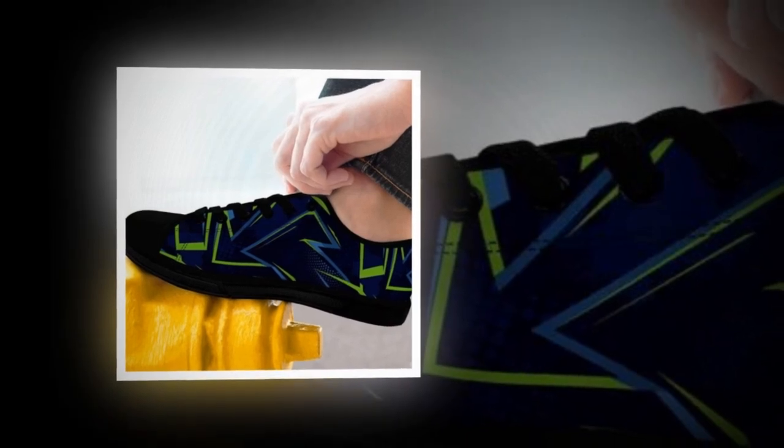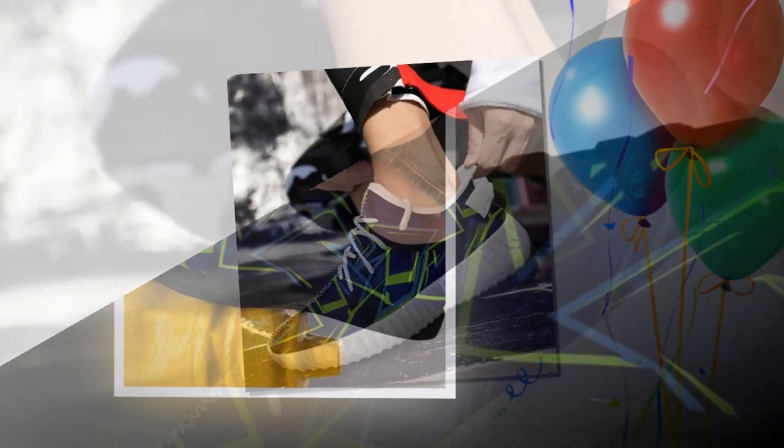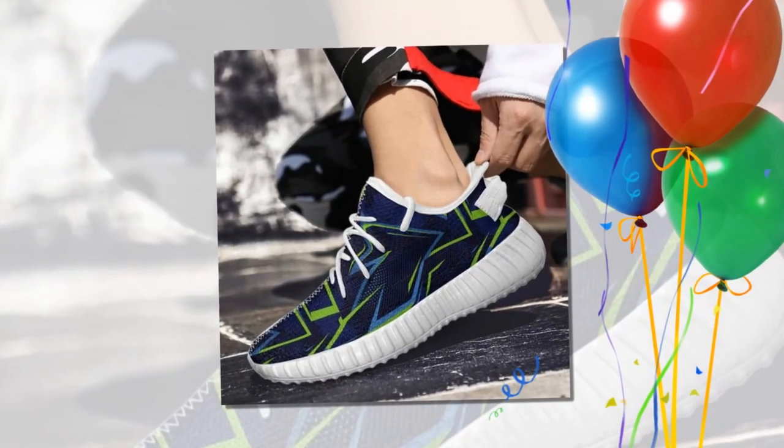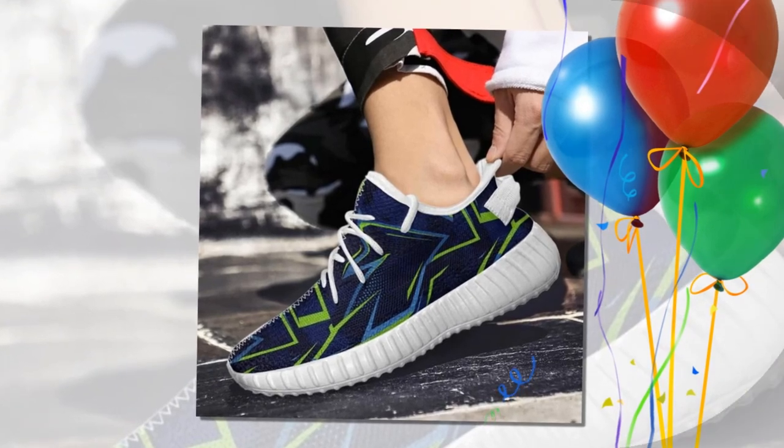Now let's talk about slip resistance. If you're working in an environment where spills or slick surfaces are common — like a healthcare setting or warehouse — slip-resistant soles are an absolute must. These shoes have a solid grip so you don't have to worry about slipping, even if the floor gets wet.